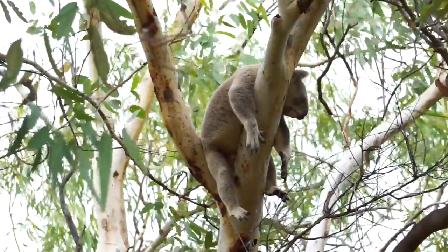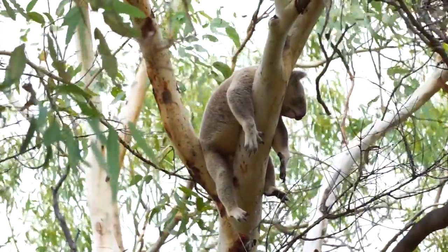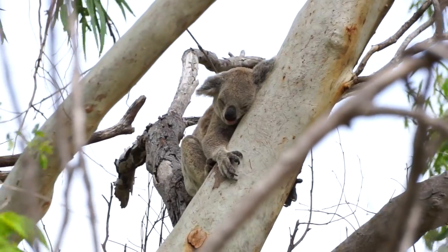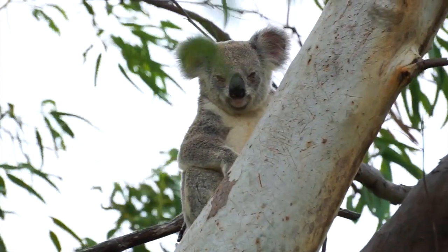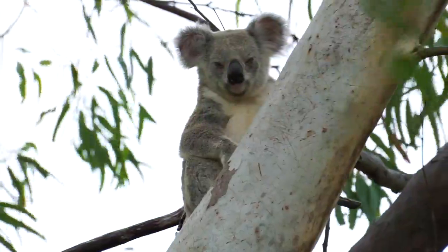Of course they're nocturnal, so they mostly napped throughout our visit. But they knew we were there, and it seems like they couldn't have cared less.